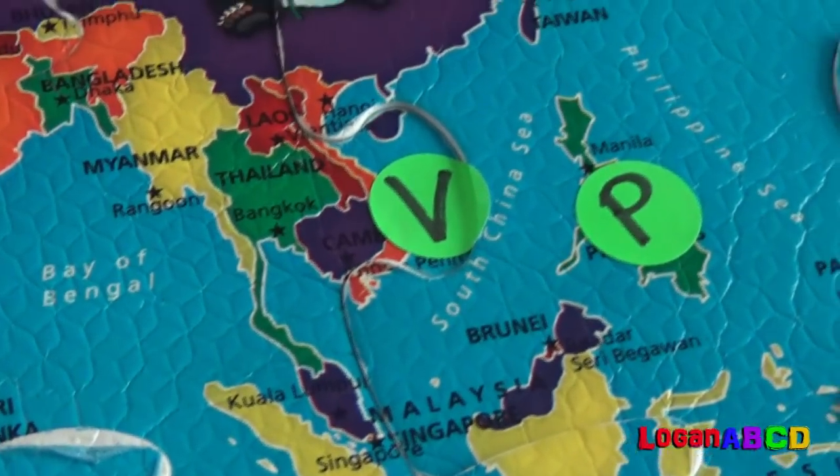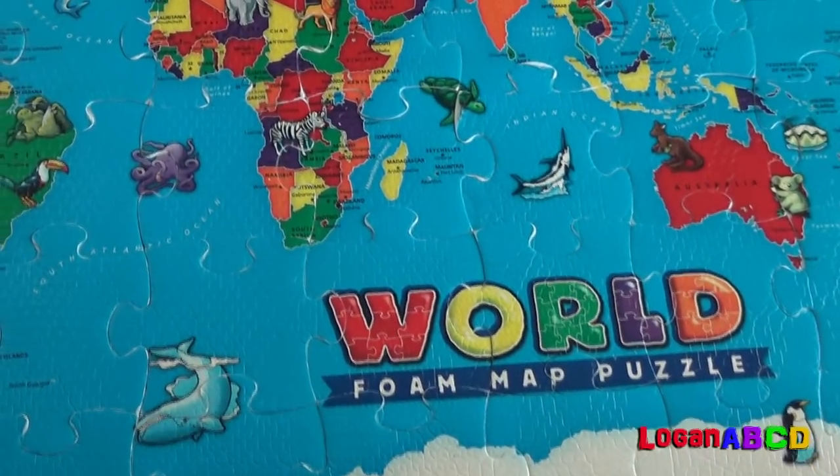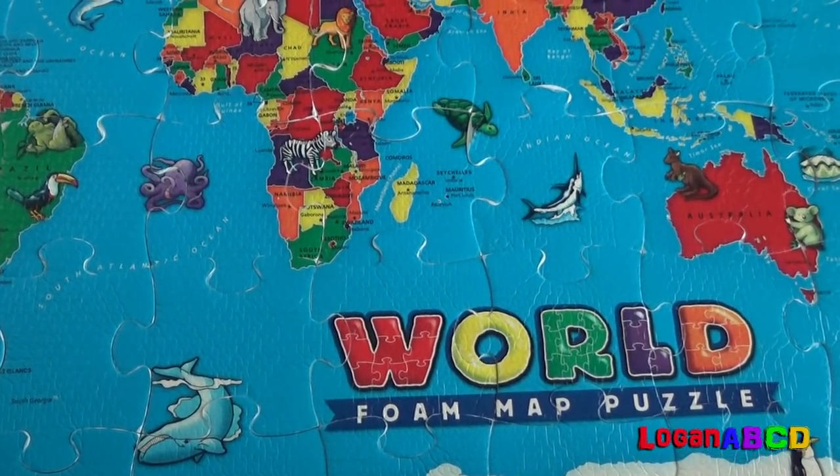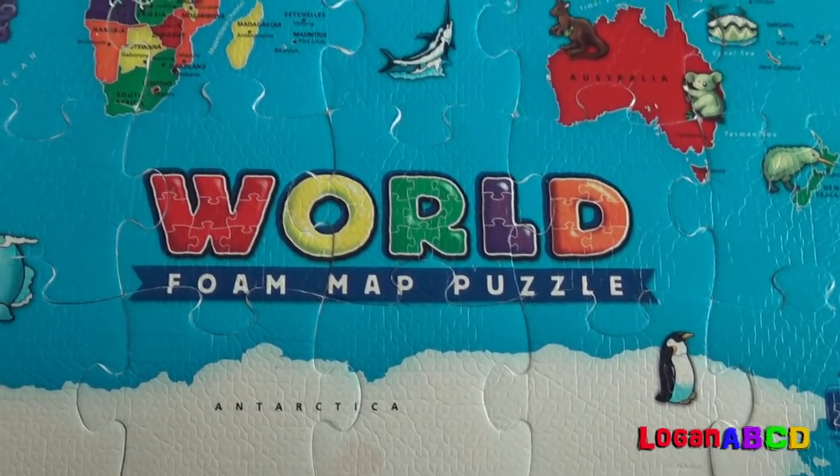B for Vietnam! B for Philippines! Hi kids! Let's learn alphabets using our world map with my baby sister!